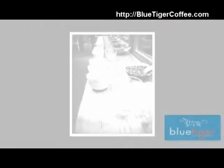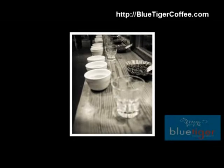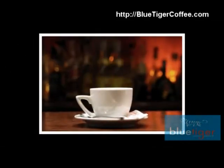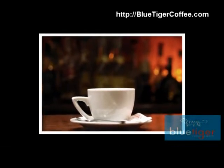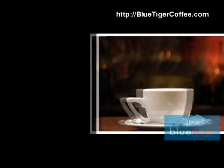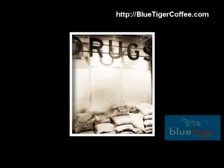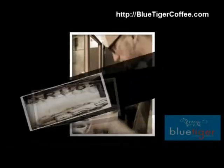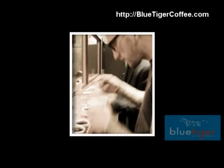We take the Avalon gourmet single cut machines completely apart every two weeks and clean them thoroughly. Does your current coffee service do that? We also change the inline water filters when necessary depending on the water quality of your building. Our preventative maintenance schedule alleviates most service calls, but in the event you have an issue and do need a service call, we will be out the same day.